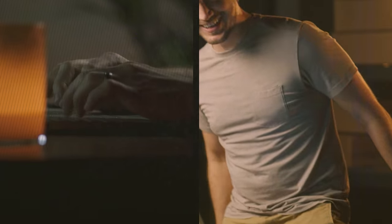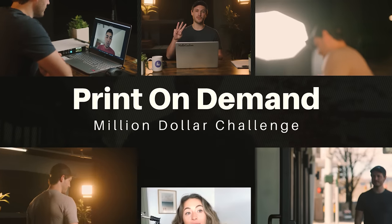Imagine a blueprint, a step-by-step guide, a challenge where I peel back the curtains and show you exactly what it takes to sell print-on-demand on Etsy. Welcome to the Print-on-Demand Million Dollar Challenge.